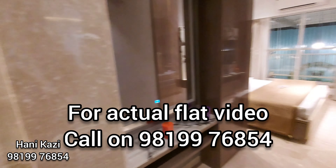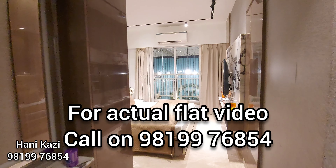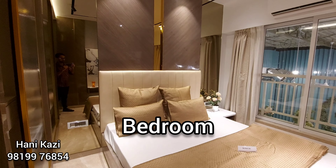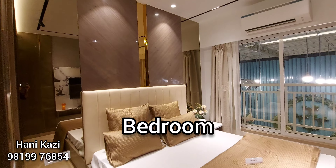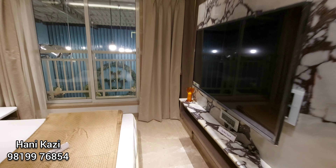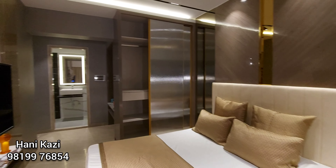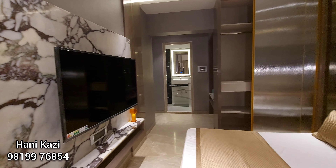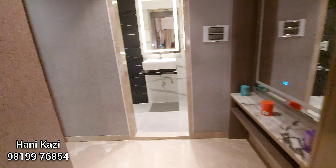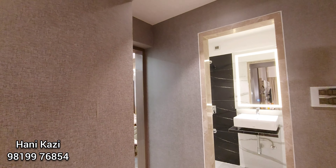And here is the second bedroom — pretty decent in size, as you can see. Everything is in place: side tables, wardrobe, and a TV unit. We have got French windows in all of the rooms. Here is the wardrobe — very well made flat. You can actually put a door over here, so you can make this a master bedroom as well.